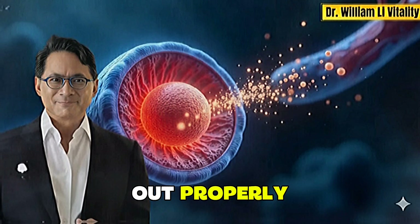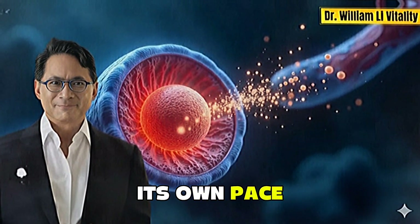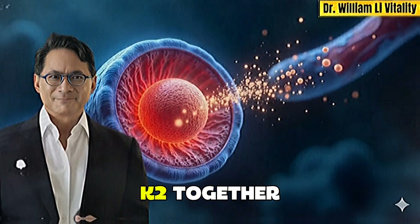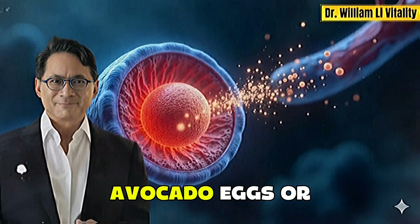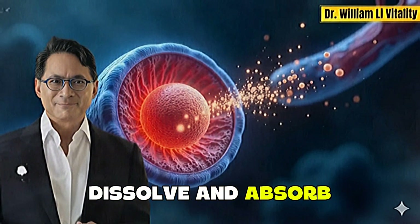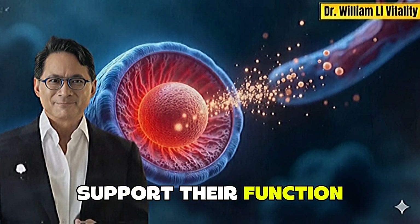By spacing them out properly, you allow your body to process each one at its own pace and in the most effective way. The best approach is to take vitamin D3 and K2 together during your biggest meal of the day, ideally one that includes healthy fats like olive oil, avocado, eggs, or salmon. That meal not only helps them dissolve and absorb, but also provides the nutrients and enzymes that support their function in your body.